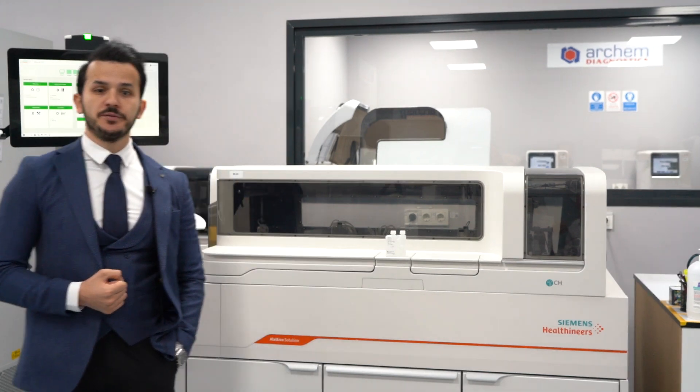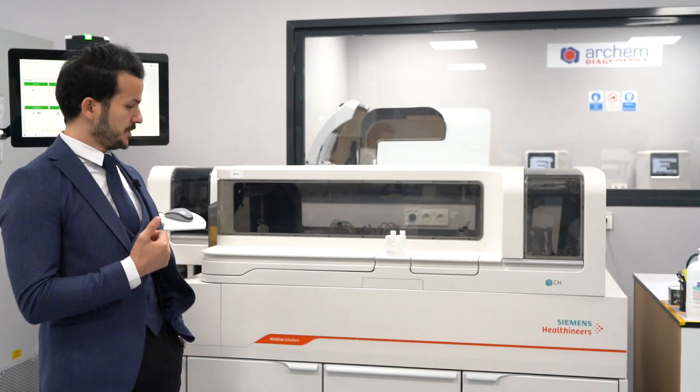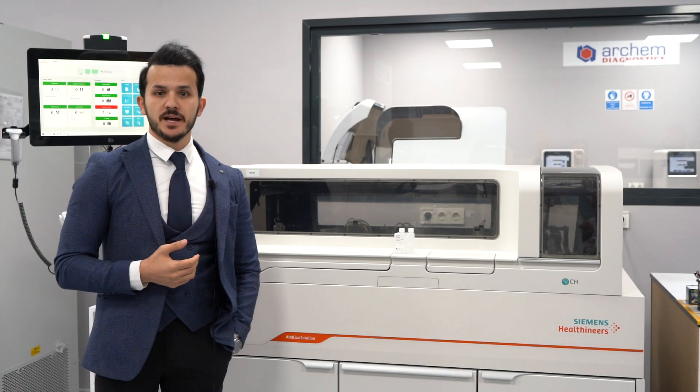In our application department, we have three different Siemens Biochemistry Auto-Analyzers. These devices are Dimension RXL Max, Atelica, and Advia 1800. Atelica with 1800 tests per hour, and Dimension RXL Max with 740 tests per hour.